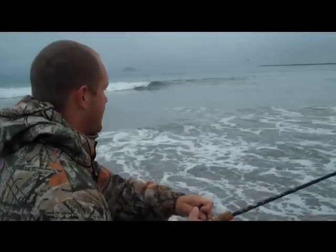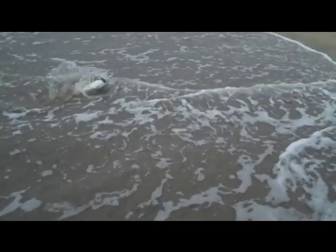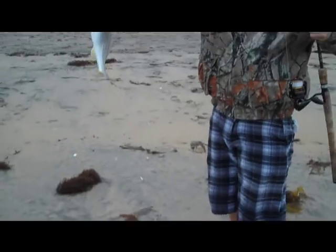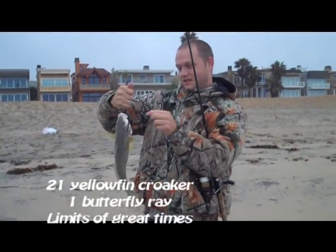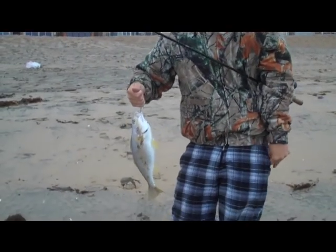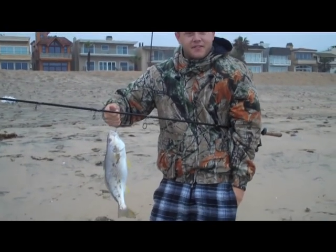These are good decent quality yellowfin croakers. Look at that big fish — wow! Look at these things, they are huge. Quality yellowfin croaker, man — it doesn't get better than this. That is awesome. Get back out there, they're biting!